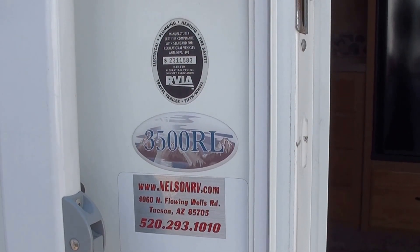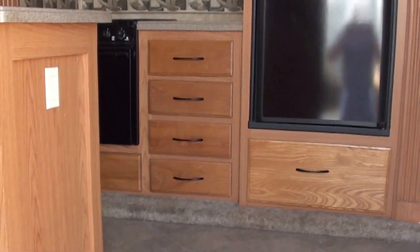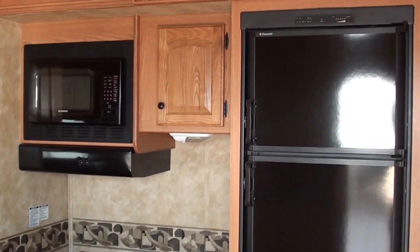This is the 2009 Heartland Big Country 3500 RL. Similar to the Montana 3400 RL in floor plan, this does have a couple of different things that the Keystone does not have, but I'll point those out in a second.